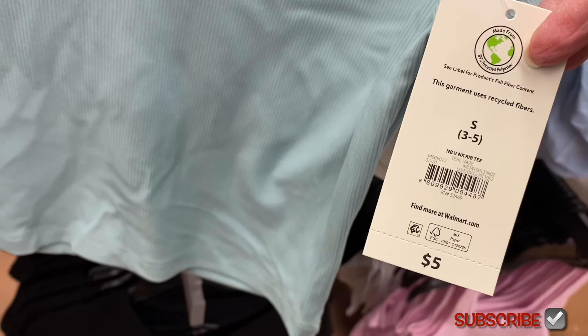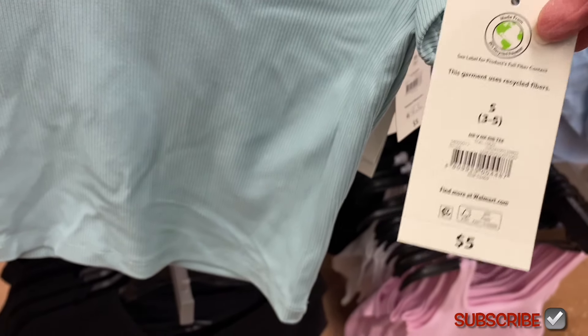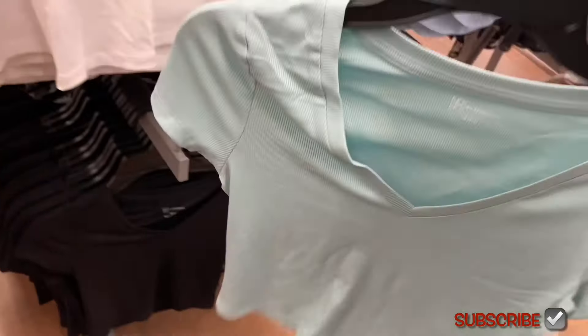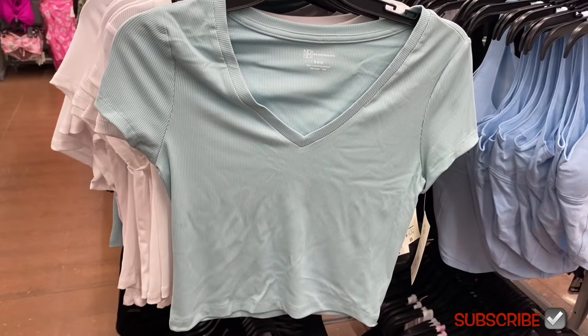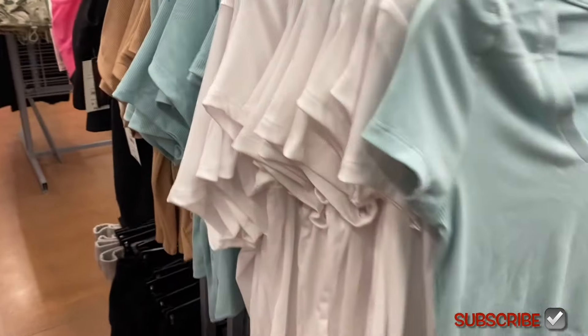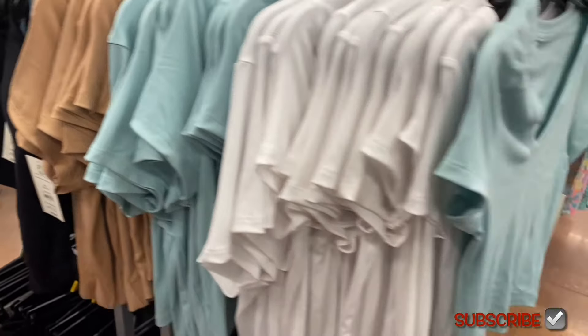This is the No Boundaries V-neck rib tee for five dollars. I was going to say it's cropped, but it's probably just right at the waist — a lot of No Boundaries clothes are like that. You can get this in mint green, pastel green, white, and beige.